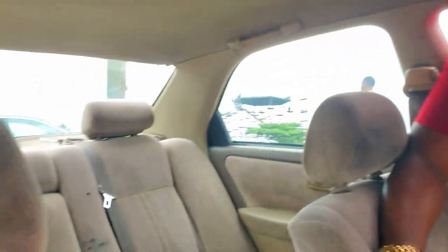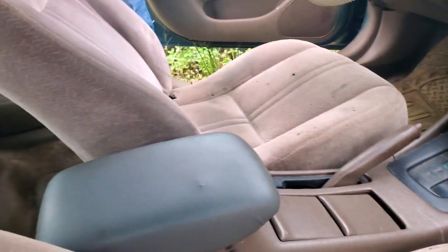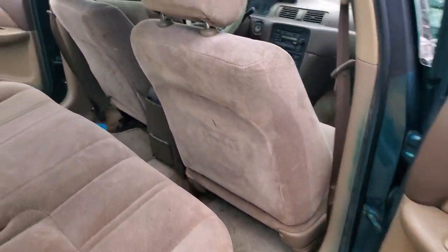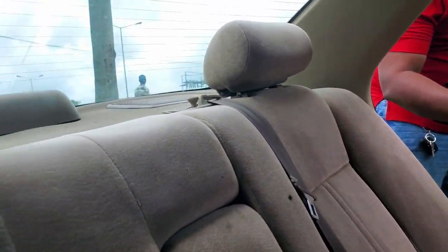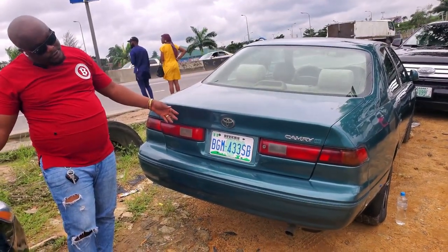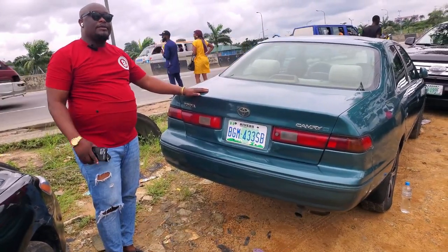Everything is intact, automatic gear, AC is working, everything in the car is intact. Very good, everything is intact. 1999 Toyota Camry, fairly used, Nigerian used, going for $1,400,000 — the price is also negotiable.